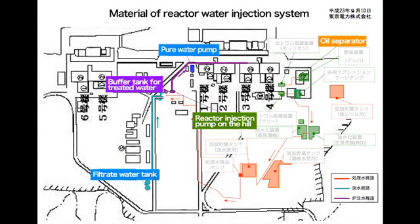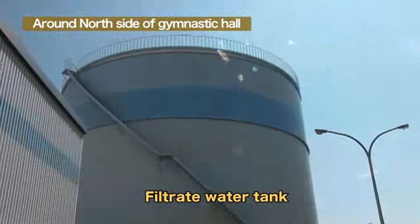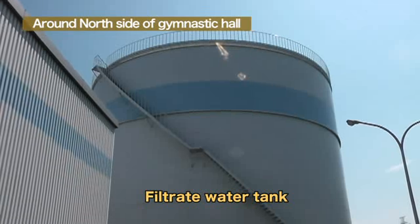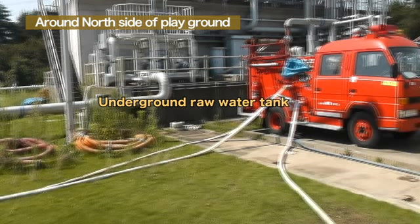Water injection from the buffer tanks is carried out in that way. In case the buffer tanks malfunction, we have installed filtrate tanks as backups. Two 8,000 ton tanks have been installed at the power station. As a water source, there is also an underground tank containing 970 tons of water. The tank is connected to the Sakashita Dam in Tomioka Town, and water is supplied from the dam.